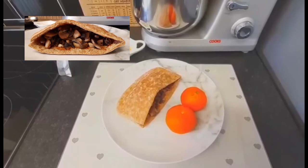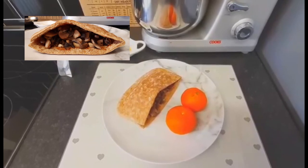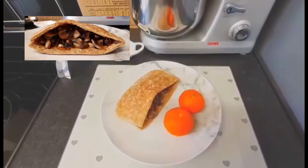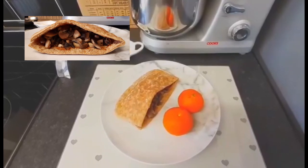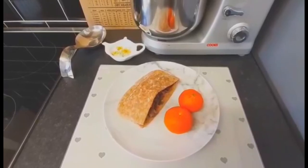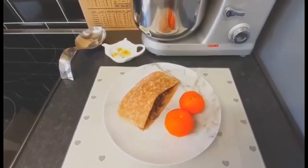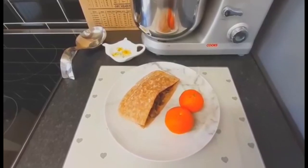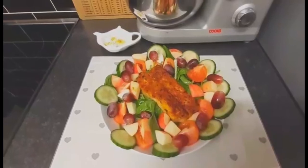red onion and rosemary sausages, which are free on the plan, with fried mushrooms which are a speed food. I've got two tablespoons of Crucials barbecue sauce for one syn, and then two satsumas for extra speed food. So my brunch is my healthy B, speed food, and one syn.